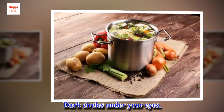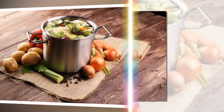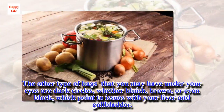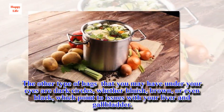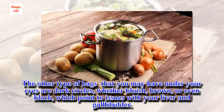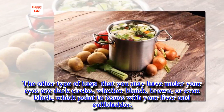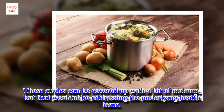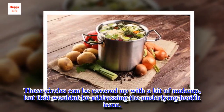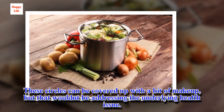The other type of bags you may have under your eyes are dark circles — whether bluish, brown, or even black — which point to issues with your liver and gallbladder. These circles can be covered up with a bit of makeup, but that wouldn't be addressing the underlying health issue.